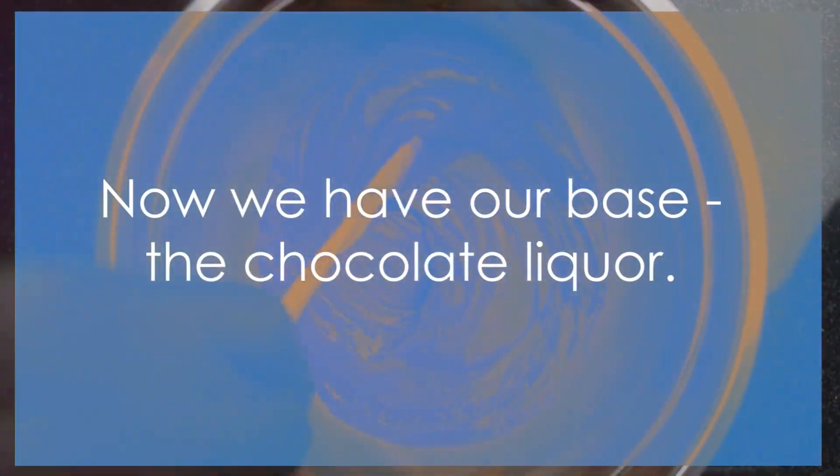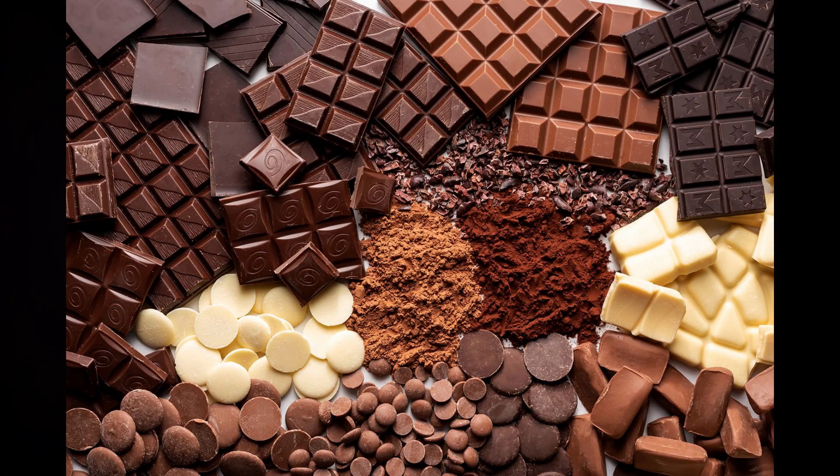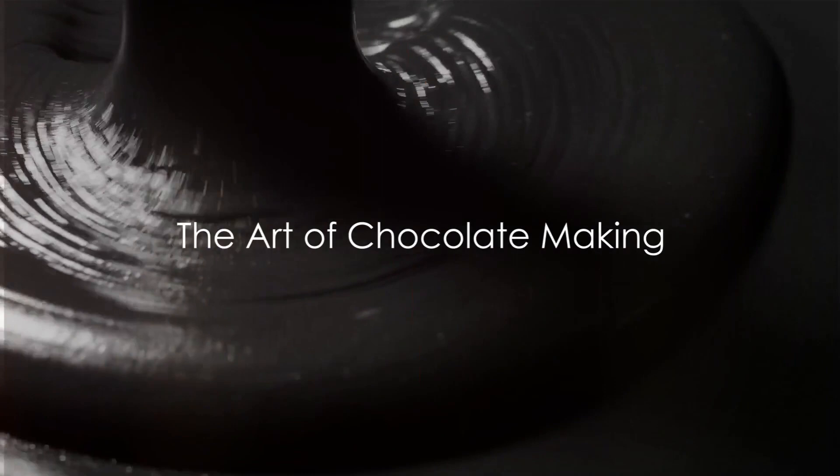Now we have our base — the chocolate liquor. This is the starting point for all the delectable chocolate varieties that we know and love. From here, the journey of creating countless chocolate delights begins. Now comes the fun part: turning this chocolate liquor into chocolate.